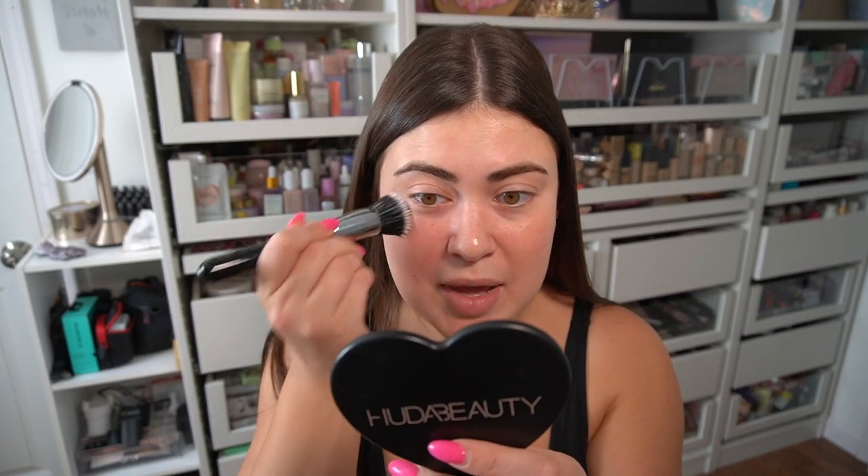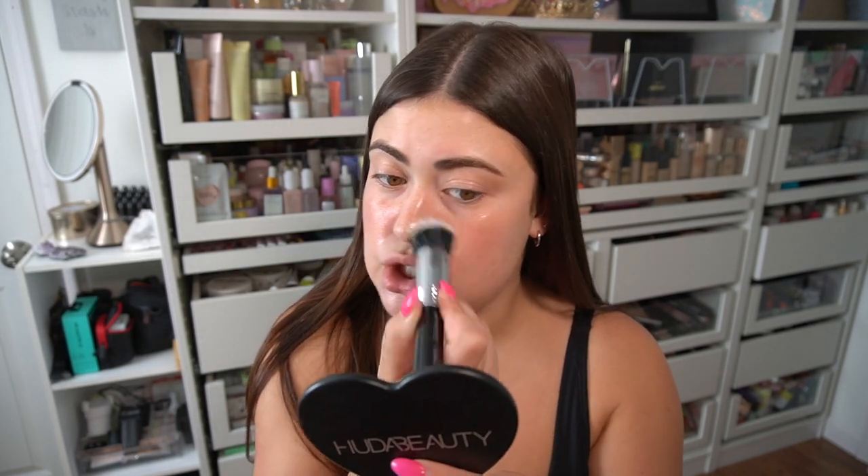We are going in first with my little Air Kabuki from Sigma. I get a lot of questions on my duo fiber brushes — this is the one I use for gripping primer. My personal goal for this makeup look is something bronzy and dewy.